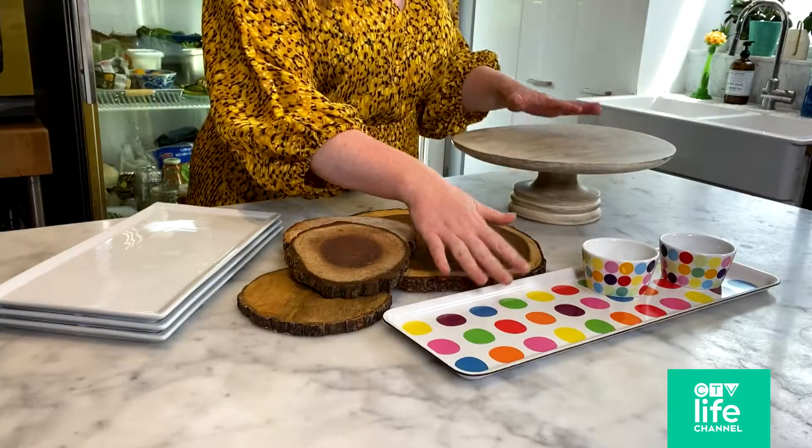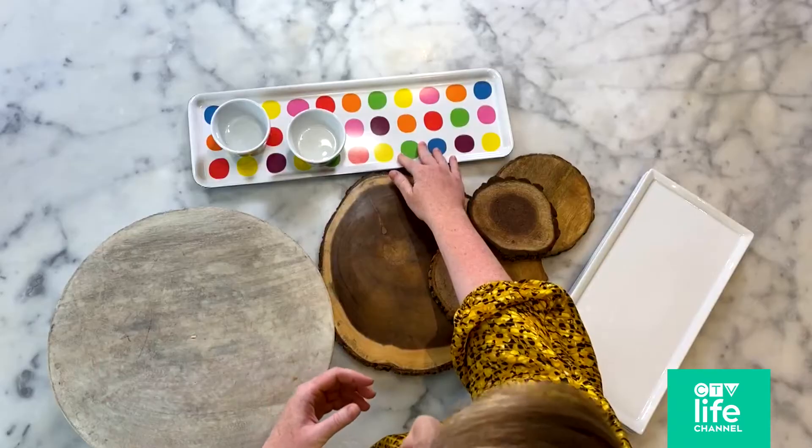Anything with a pop of color, anything that makes you smile. Rod does not smile with these, but I do, so we keep them in our kitchen.